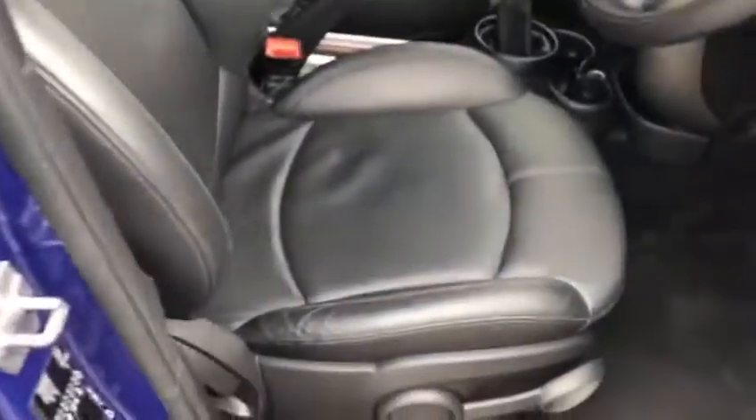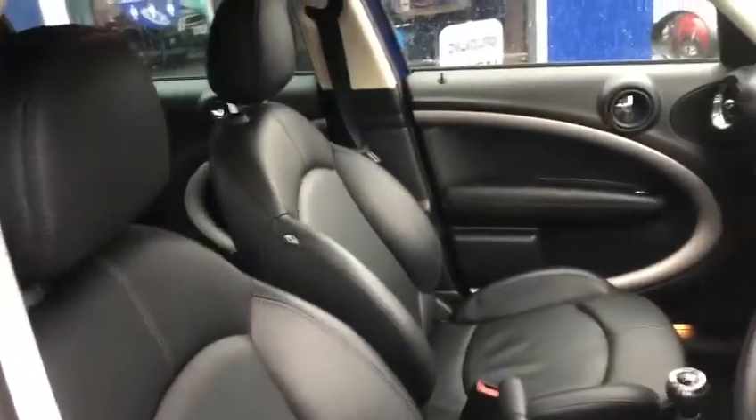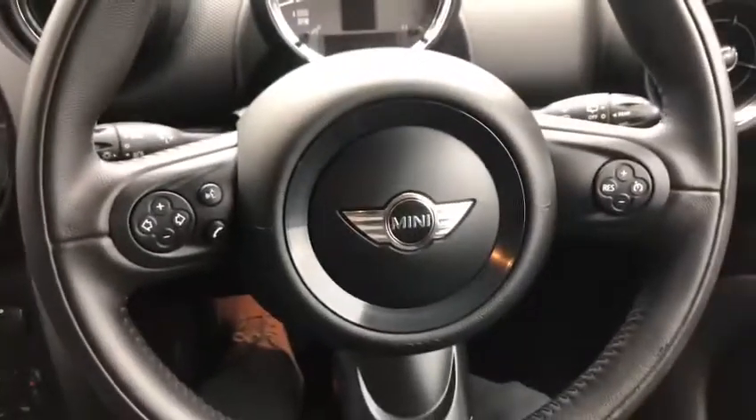Going into the front of the car now — the leather is in really good condition, driver and passenger side. You have automatic lights and automatic wipers, and a multifunction steering wheel.